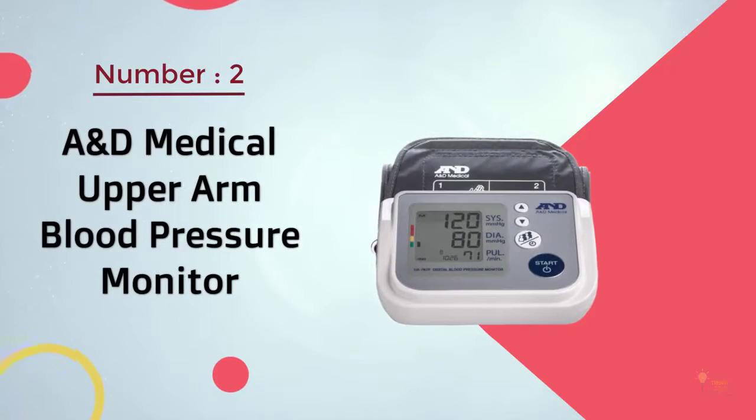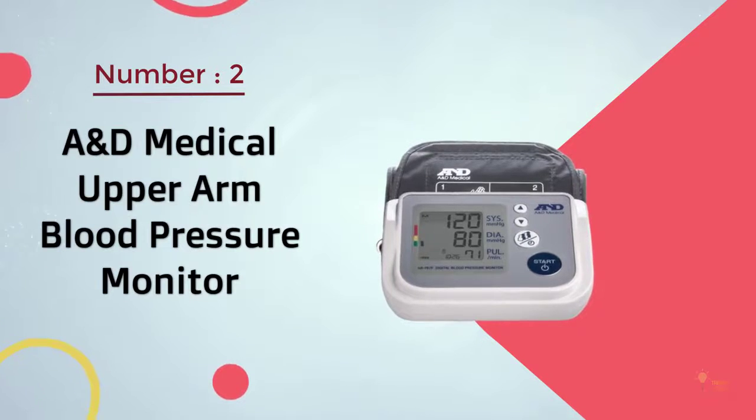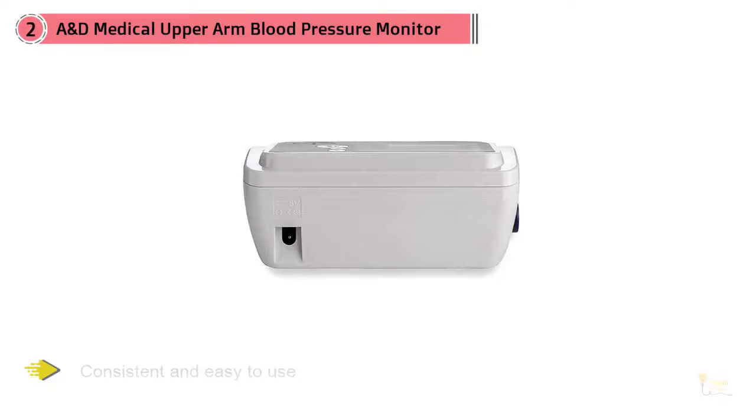Number 2. A&D Medical Upper Arm Blood Pressure Monitor. Consistent and easy to use, this no-frills monitor can store blood pressure readings for up to 4 people, and its adjustable cuff can fit almost all arms.